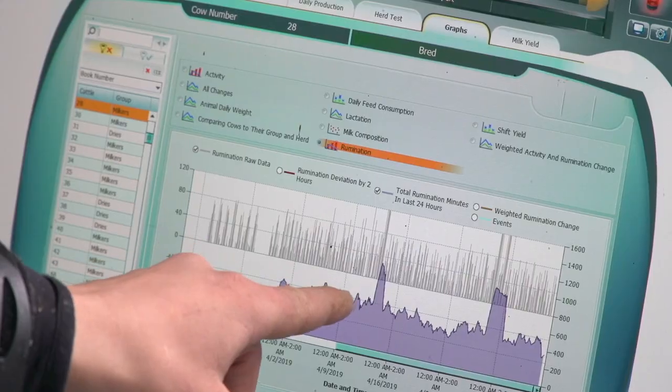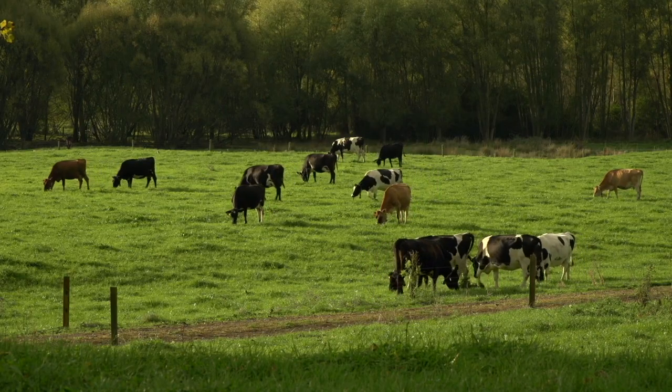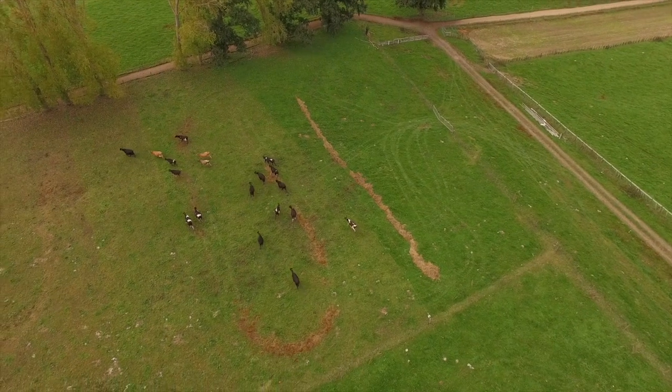Optimise feed efficiency the easy way with group rumination monitoring. Split herds such as milking cows, dry cows and replacement heifers can be monitored separately to ensure feed supplements are utilised efficiently across the board.